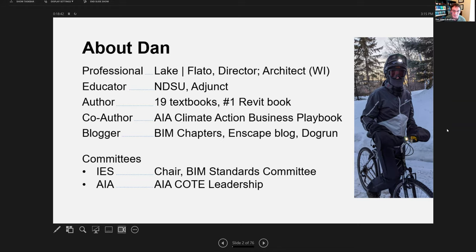I'm the author of 19 textbooks — most of the books you see over my right shoulder are books I've written. One of them is the number one Revit book in North America. I've written two books on architectural hand sketching, one of which has a sketch from the late Cesar Pelli. I'm also co-author of the AIA Climate Action Business Playbook, which the American Institute of Architects commissioned Lake Flato and Buro Happold to write — six of us wrote that document. I also do a fair amount of blogging, including a blog called BIM Chapters where I write about building information modeling and design performance, and I'm commissioned by Enscape usually once a month to write a blog post for them.